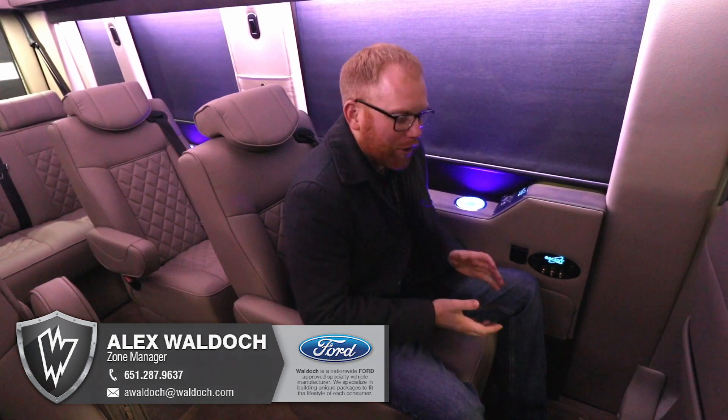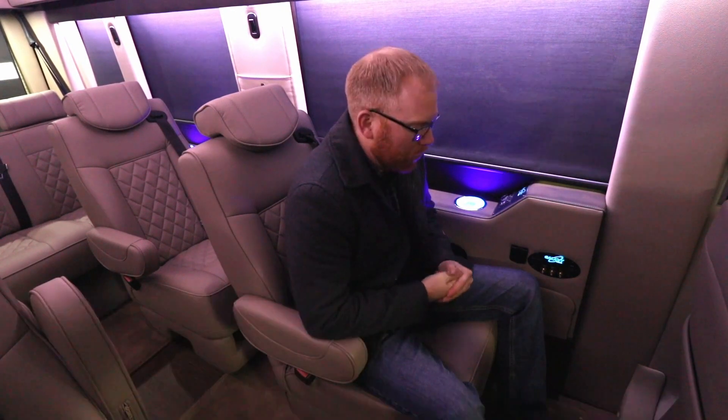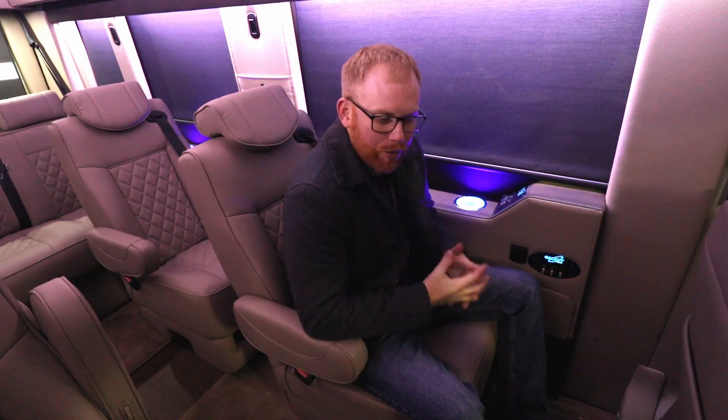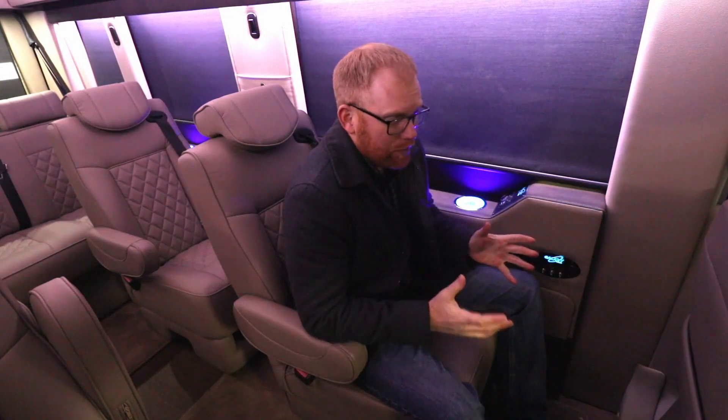Hey guys, Alex Waldoch with Waldoch Crafts here. Today we're in a luxury Galaxy Transit. We're very excited about something that just came to light in 2020: Ford has released the all-wheel drive Transit van.